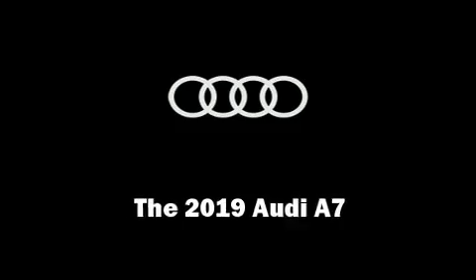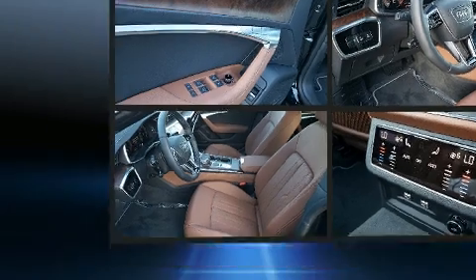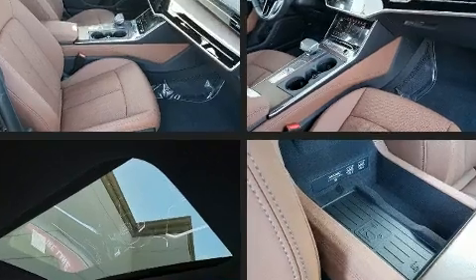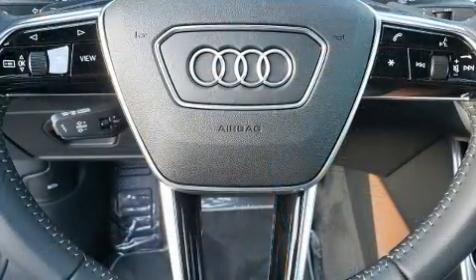Take command of the road in the 2019 Audi A7. Smooth gear shifts are achieved thanks to the 3.0-liter six-cylinder engine, and all-wheel drive keeps this model firmly attached to the road surface. A turbocharger is also included as an economical means of increasing performance.